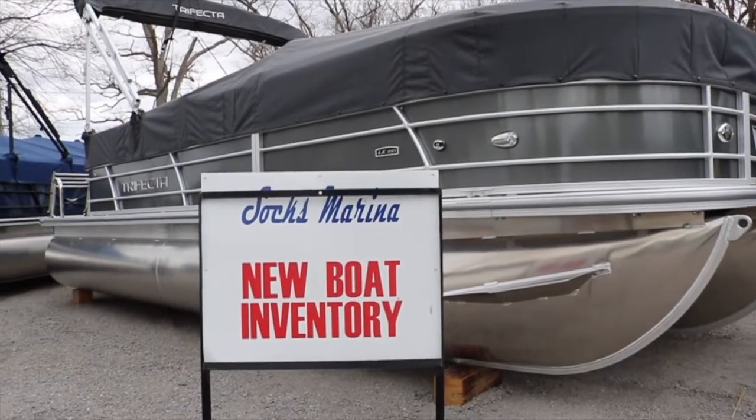Hey everybody, Nick Bell with the Shop Local Guy out here at Socks Marina in North Webster, Indiana, located right on Webster Lake.